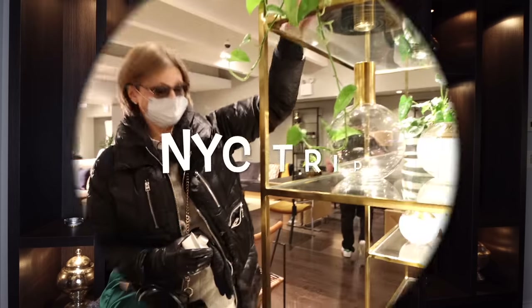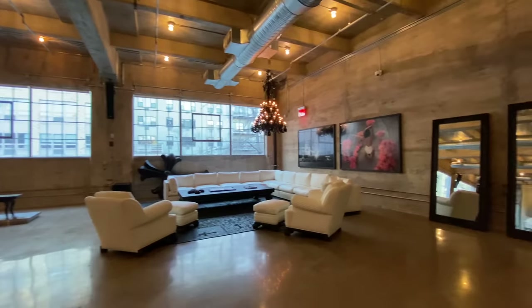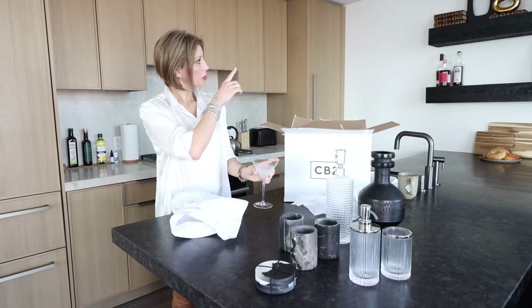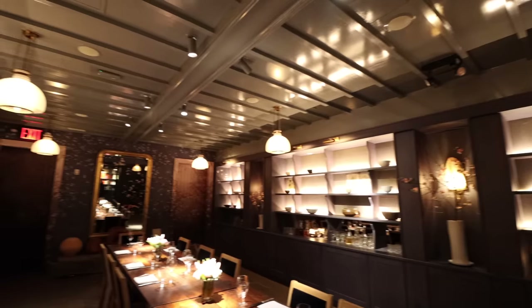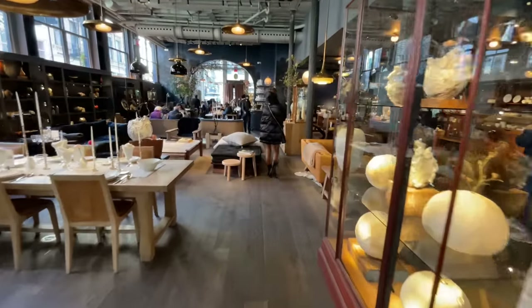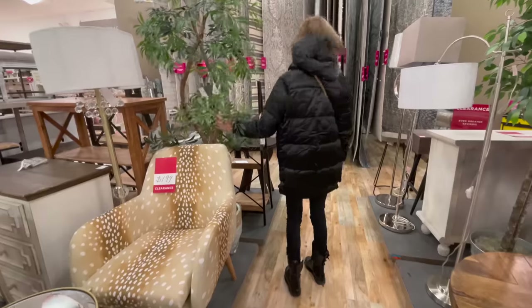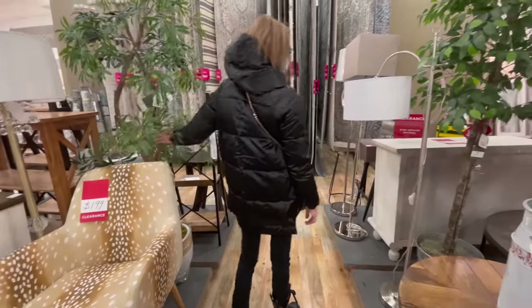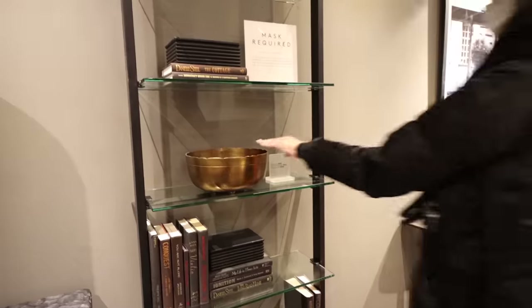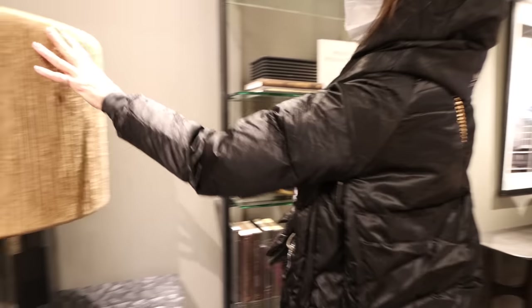Hi, I'm Miriam Manzo and this is MMI Design. Welcome back to my channel and welcome to New York. We spent this past weekend in Manhattan doing the final stylings of our Upper West Side condo. I thought it might be fun to take you sourcing with us and to see some of the places I like to go to for inspiration.